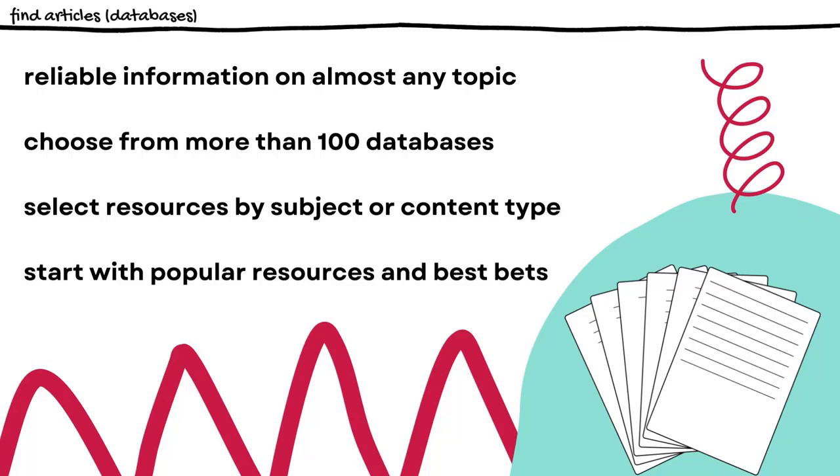Still others, like CERS Issues Researcher, collect news and information on current events. The database Learning Express Library has certification review materials and practice tests, and the one called Opposing Viewpoints provides multiple perspectives on key issues. If you're not sure which database to search, use the filters on our databases list to help you narrow down the kind of resource you need, or you can try one of the popular databases. Your librarians are also happy to make recommendations and help you find what you need.